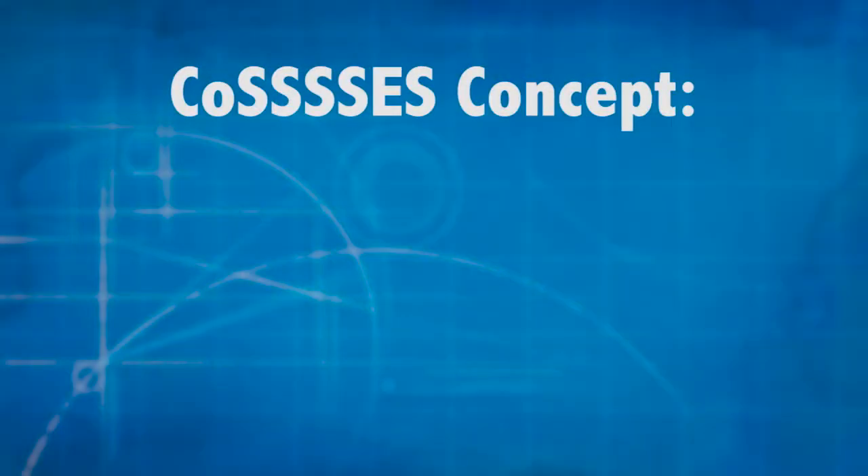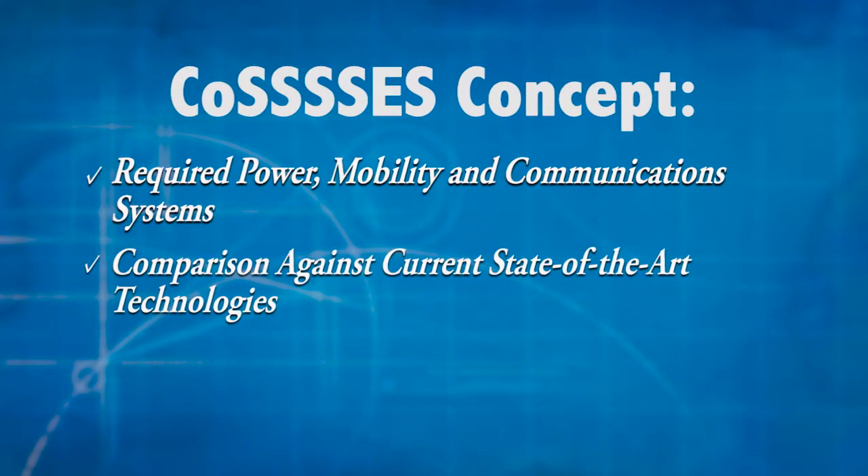Your concept should include the power, mobility, and communication systems required, as well as a comparison against current state-of-the-art technologies.